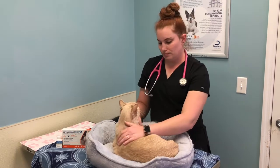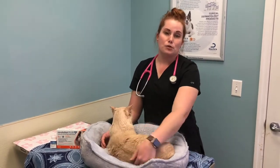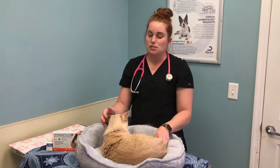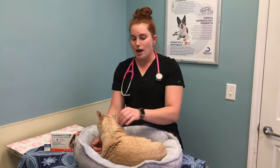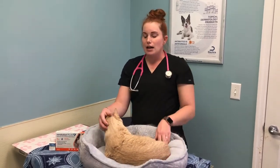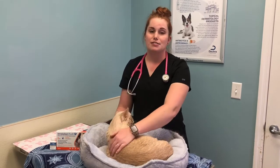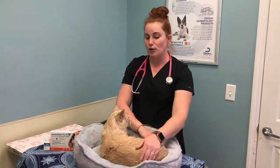So what would happen if my cat isn't dewormed? They could develop an intestinal parasite burden, which could lead to some gastrointestinal signs, weight loss, and other things. It's an easy thing to fix and generally an easy thing to test for. So we're happy to check your pet out if you want to call and make an appointment.